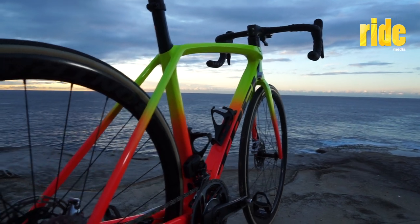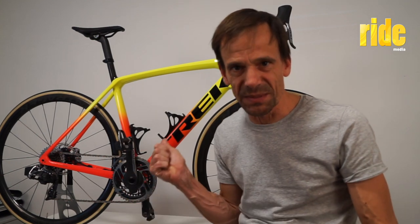Today I'm going to do a quick clip to have a little bit of fun with the Trek Imonda test bike. I want to be clear — what I'm about to do isn't recommended by the company that makes this bike.